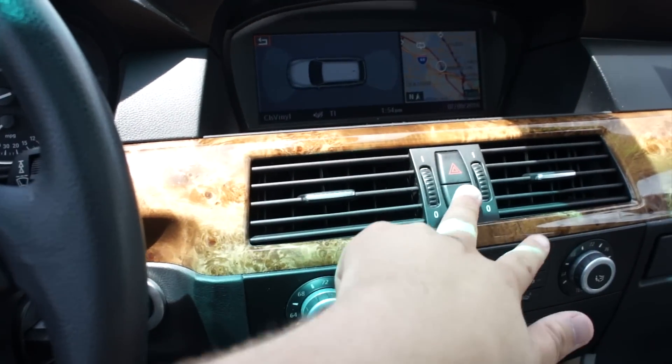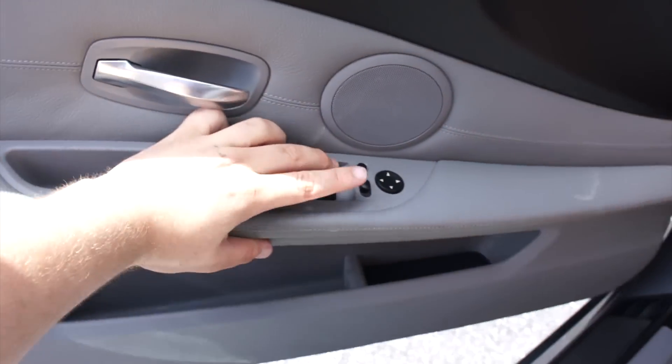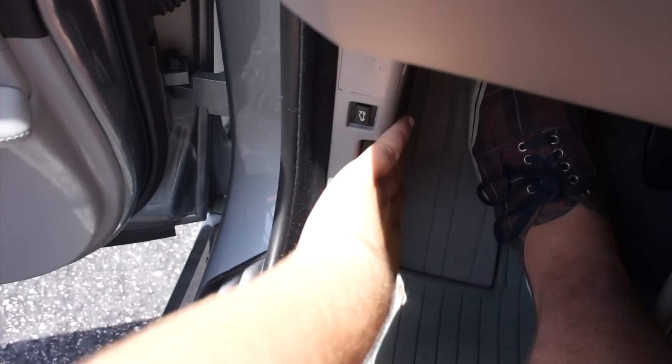We'll go ahead and make sure all of the doors in this one are unlocked, driver's side window down, and pop the hood.